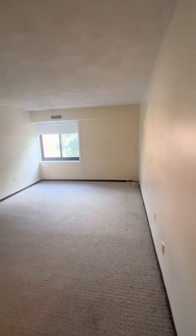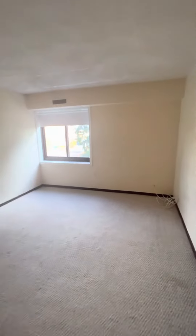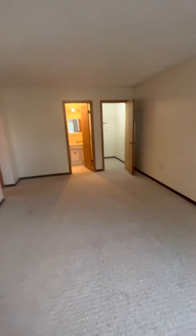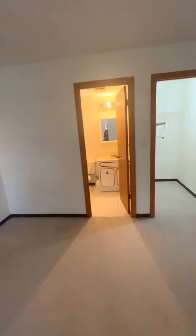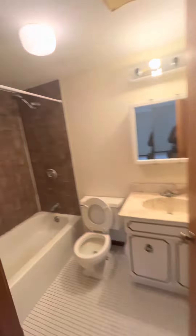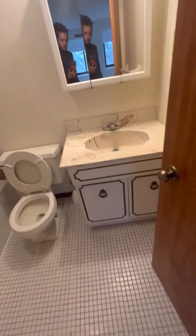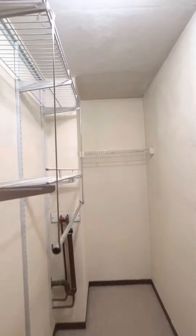Here you have the master bedroom — it's slightly bigger. This has a private bathroom and a nice walk-in closet. Thank you.